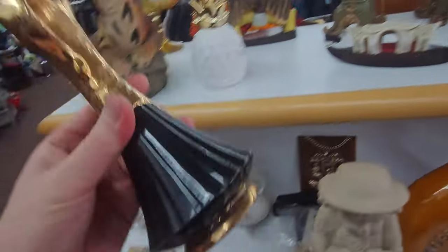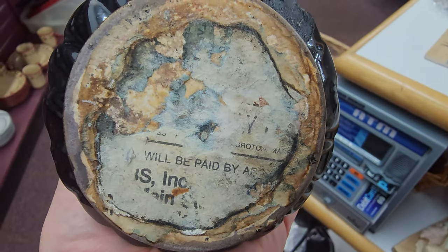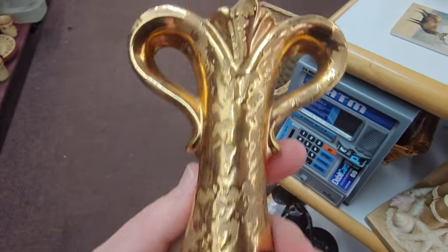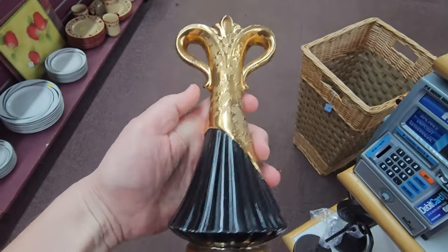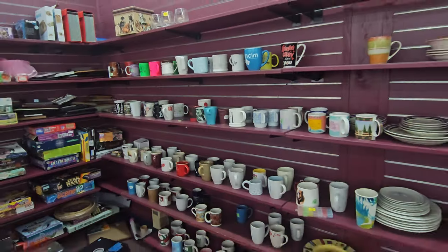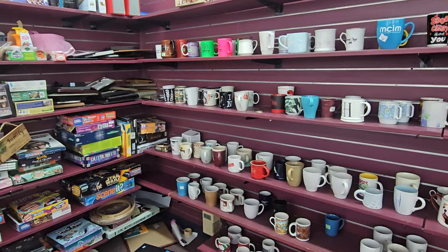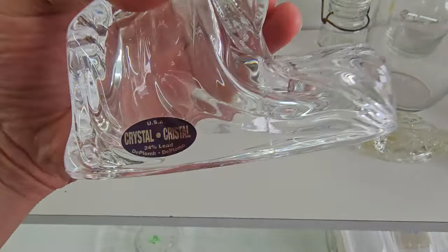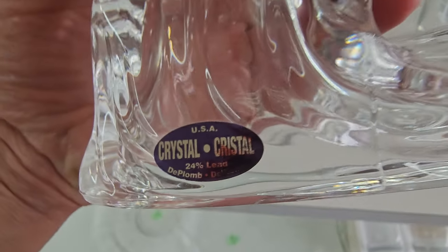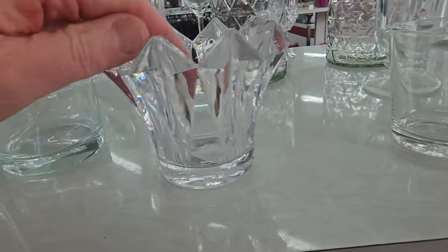What is this? I forget what this is called. Is this old? It's vintage. Always watching out for the Waterford. It's not Waterford, but when you're checking out the crystal, you really need to watch out for that.